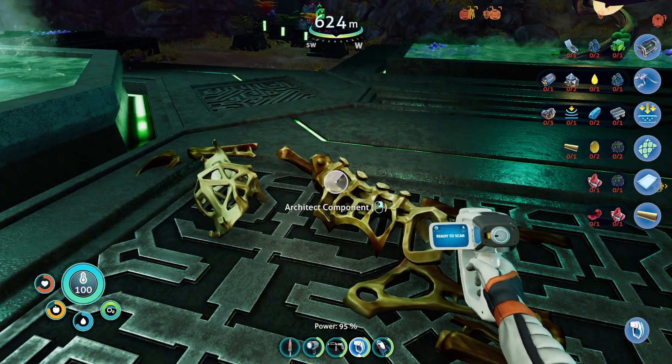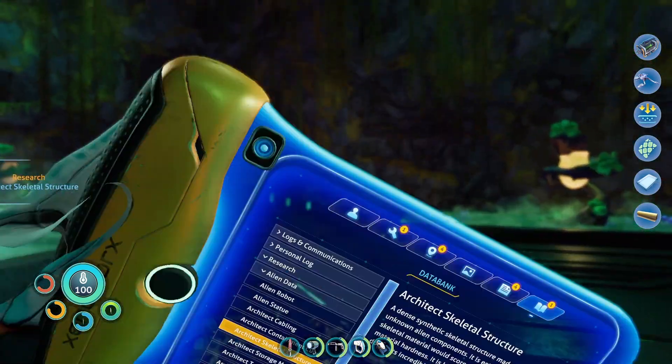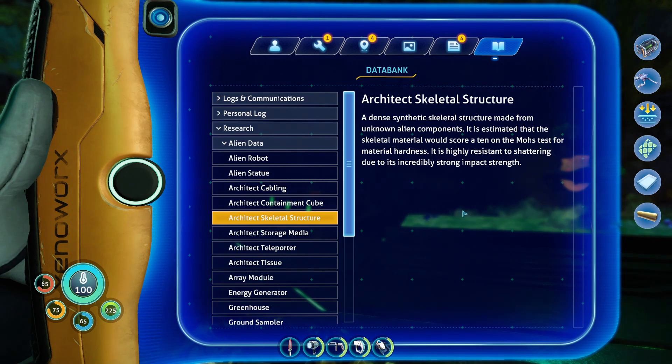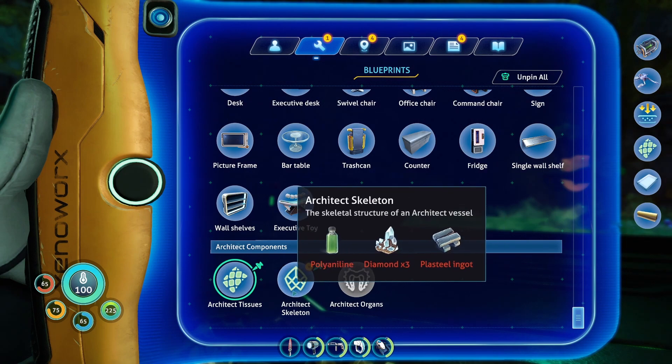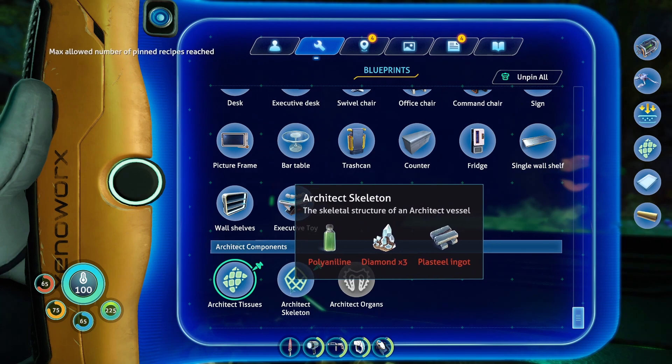Architect component. Architect skeletons — a new blueprint synthesized. A dense synthetic skeletal structure made from unknown alien components. It is estimated that the skeletal material would score a 10 on the Mohs test for material hardness. It is highly resistant to shattering due to its incredibly strong impact strength. And I think there's another skeleton down here. Diamond, plasteel, polyaniline — probably gonna have to start making some of this stuff.